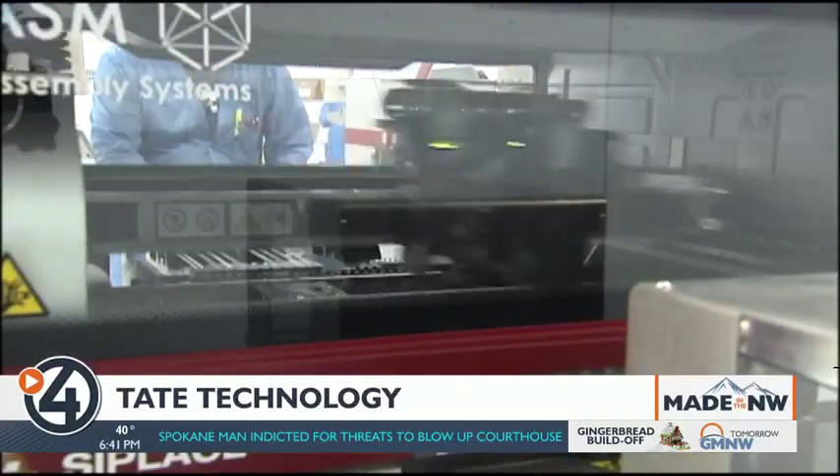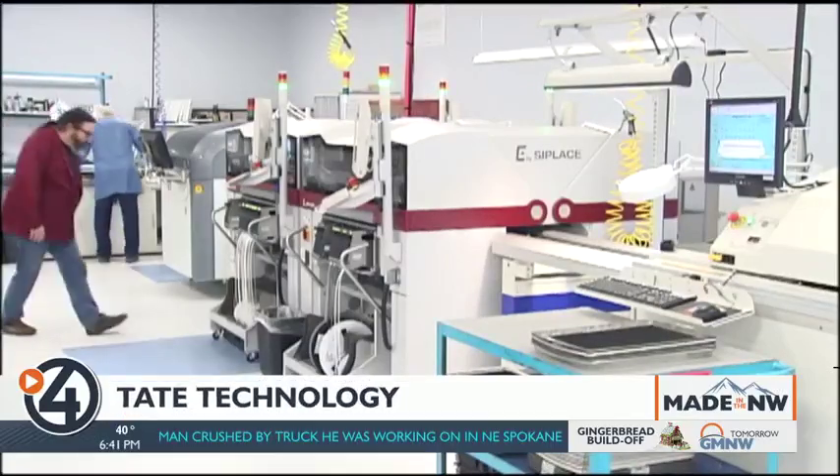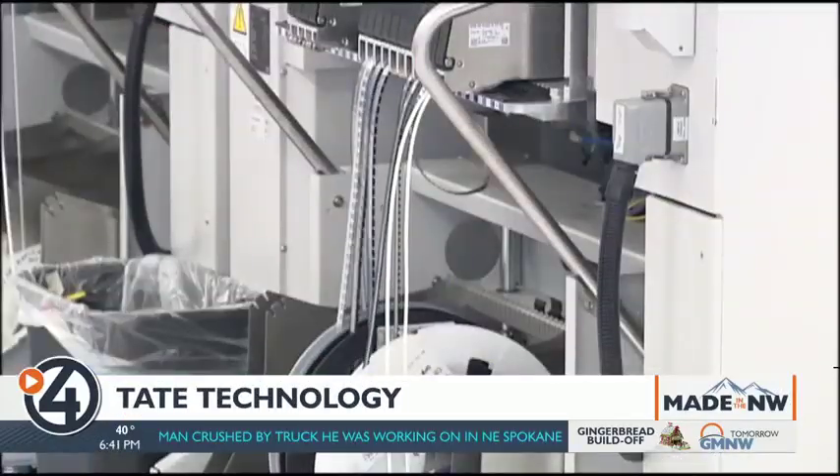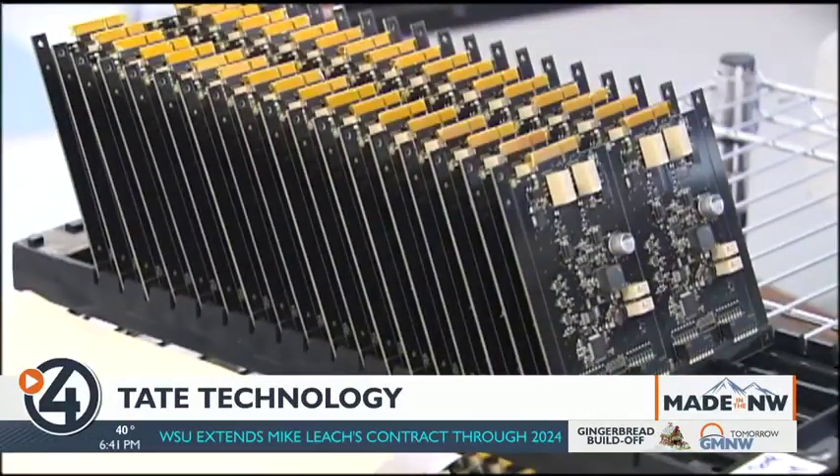Tate Technology is a small contract electronics manufacturer that specializes in surface mount technology. It means we build electronics for other people — companies all over the globe, but mostly regional. We build their products for them. Those products are typically circuit boards.